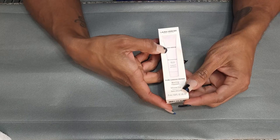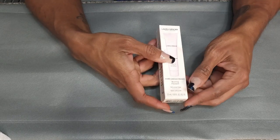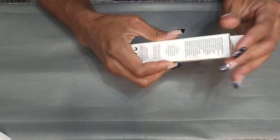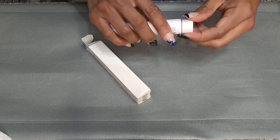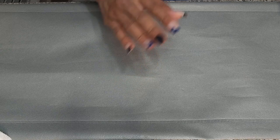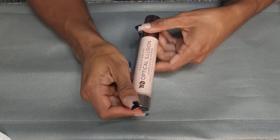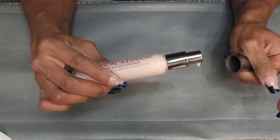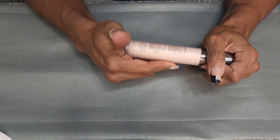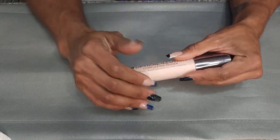This is the Laura Mercier Pure Canvas Blurring Primer — silicone-free. I think I picked this up recently, and it is not open. Not opening it. Needless to say, I know I don't need any more primers. This is the Urban Decay Optical Illusion Complexion Primer. I like this. It is fairly old in my collection but it works really, really well. It's smoothing, hydrating, pore perfecting — keeping.